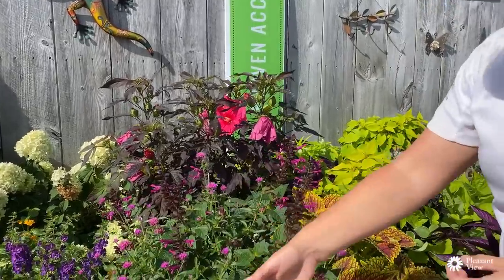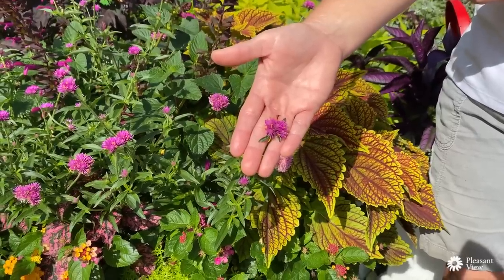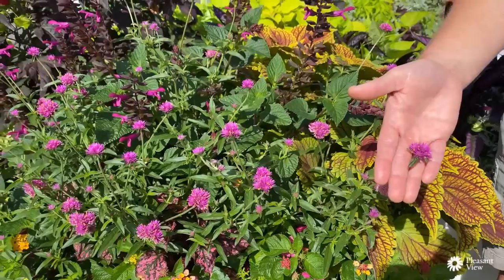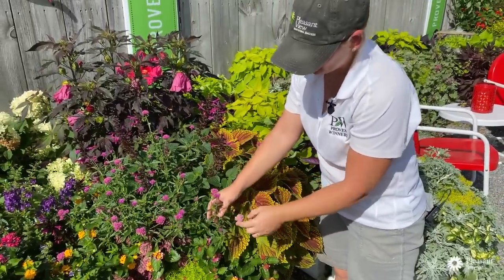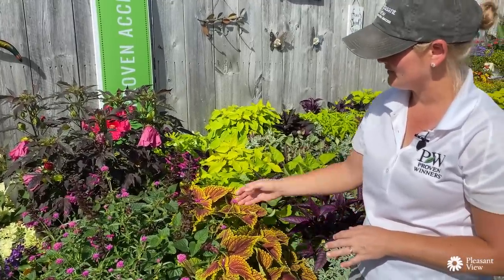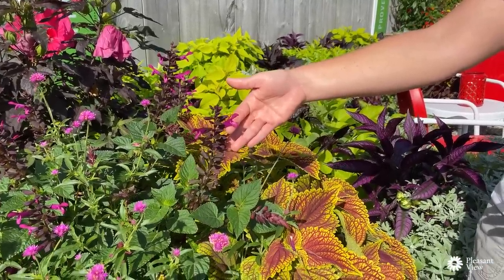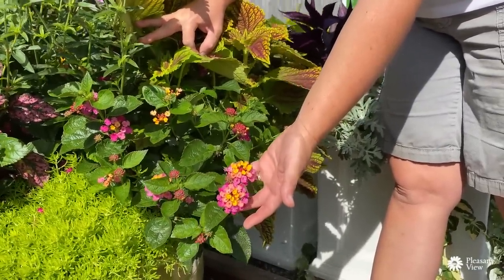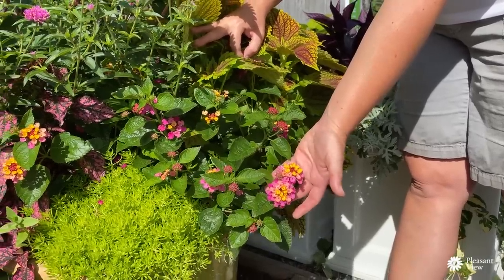One of my absolute favorites — you can see the little pollinators on it — this is Gomphrena Truffula Pink. It just keeps going and going; no need to clean the flowers off because you can cut them and take them inside for dried flowers. The flower color stays on all season long and it keeps self-branching for more. In this container I've mixed it with Salvia Rockin' Fuchsia, a great pollinator plant especially for hummingbirds. Down here is another Lantana — this is Royale Cosmo, in the same series as Red Zone, a little more compact with pink and yellow flowers.